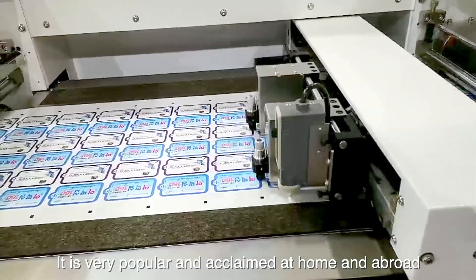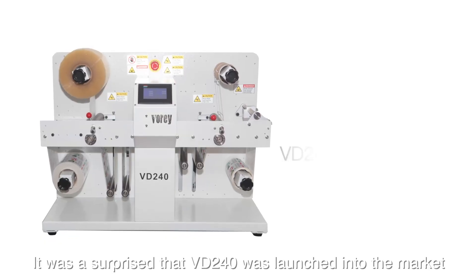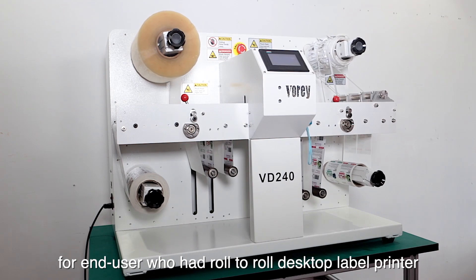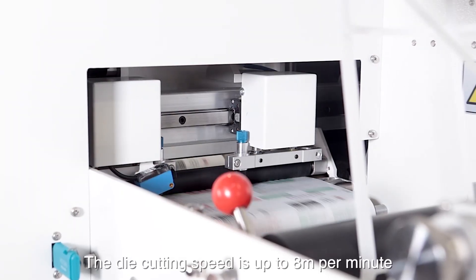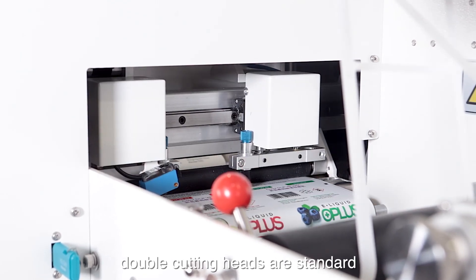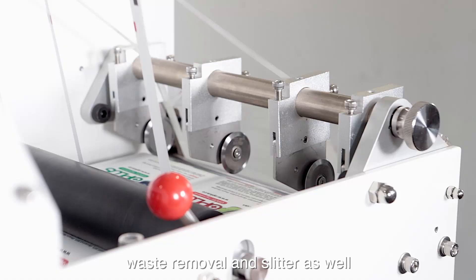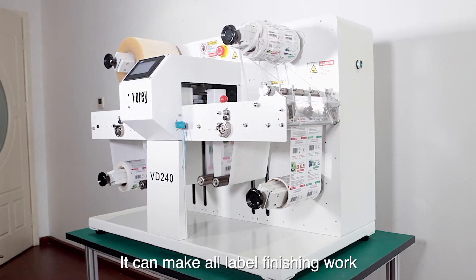It is very popular at home and abroad. The VD240 was launched into the market for end users who had a roll-to-roll desktop label printer. The die cutting speed is up to 80 meters per minute and double cutting heads are standard. VD240 also integrates lamination, waste removal and slit, and can handle all laser label finishing work.